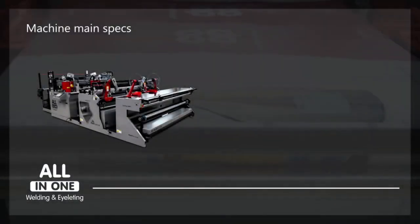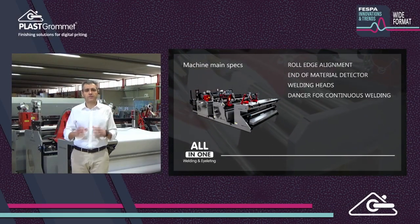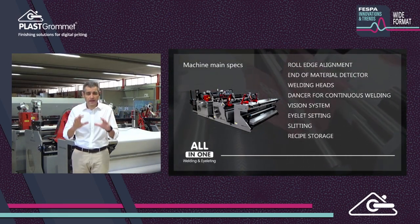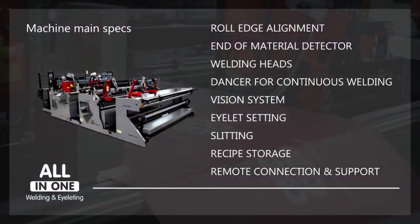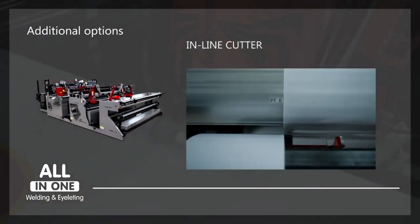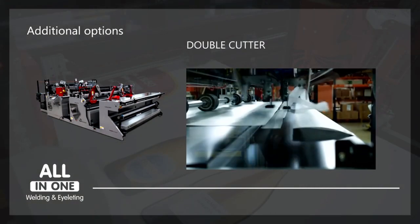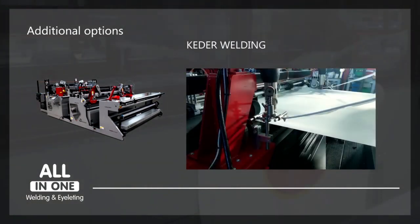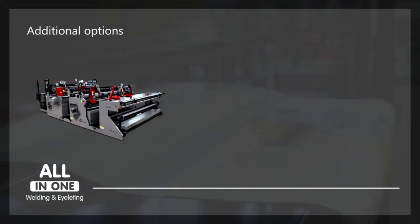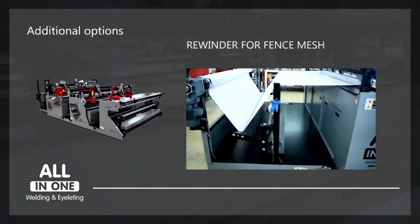Speaking about machine main specs — remote connection and support is very important. Our engineers can connect remotely to the machine to perform software upgrades, change patterns for eyelet or cutting marks, and monitor errors, eliminating the need to travel. We have options on the machine: an inline cutter to remove excess material, a dual cutter so cutting marks are not visible, keder welding, tape welding instead of hemming, a second camera to read from the top, and for customers that produce fence mesh, a hemmer at the end.